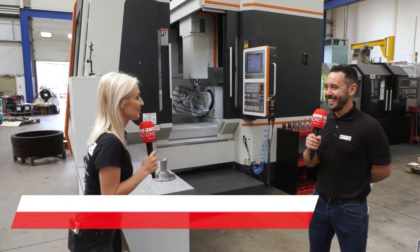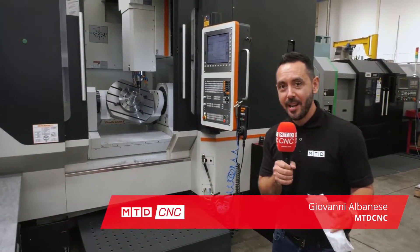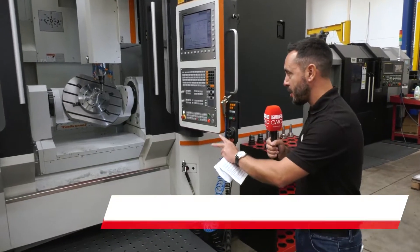We're here at Paddock Gear Engineering and we're talking about the Takumi U600. This is a fifth axis machining center — a full fifth axis simultaneous machine tool. Here at Paddock Engineering they purchased this machine